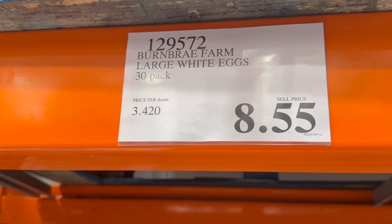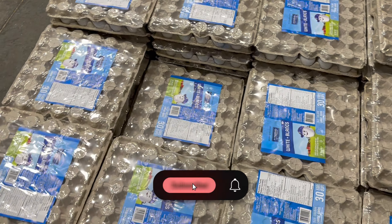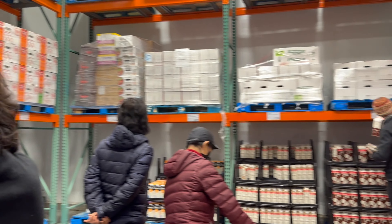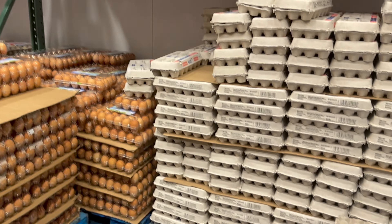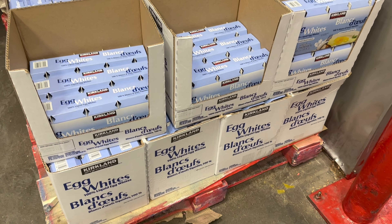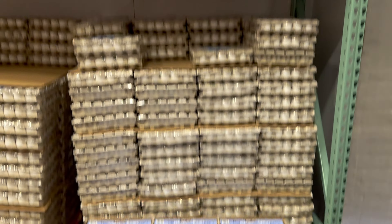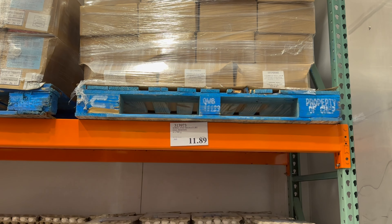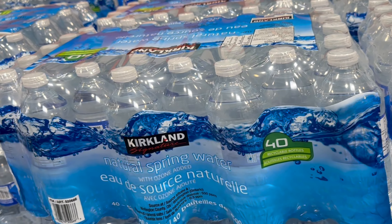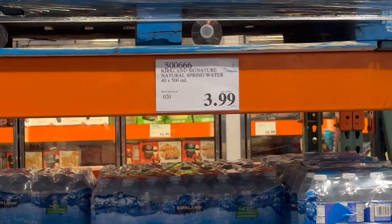Time to get some eggs. This is for $11.99 — although Navratri is going on, but yes, another couple of days and it will be over, so it will come in very handy. This is a special dairy section — here you will find quite a lot of dairy items including eggs. If you are diet conscious, egg whites are also available here, and that's for $11.89. Water is also available here — natural spring water — usually very useful for travel, and this is for $3.99.